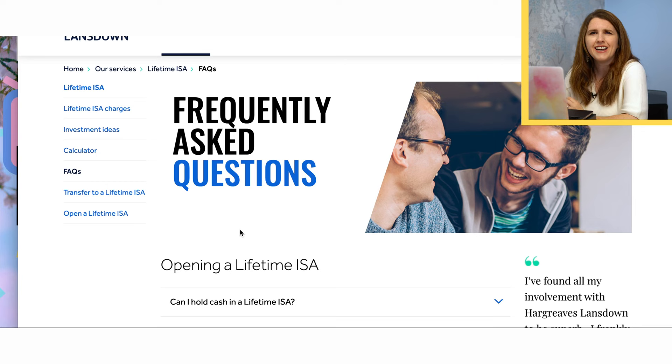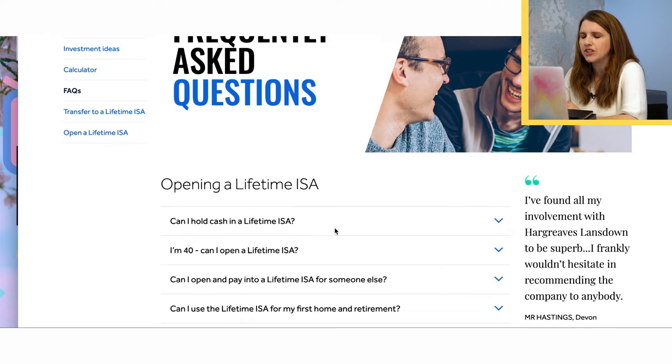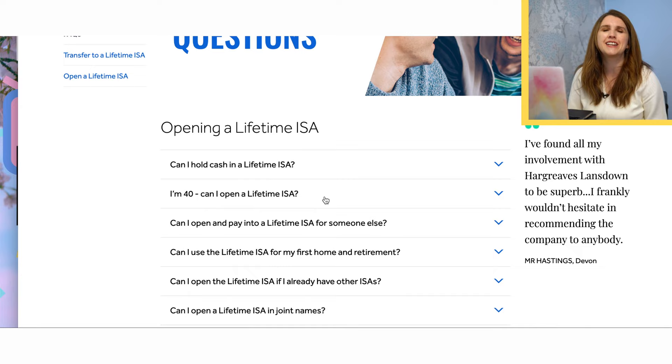They can also transfer in previous Lifetime ISAs to their accounts. So if you fancy using them instead, bear in mind they can transfer in current allowances you're using elsewhere. A great place to look is also their frequently asked questions. I'm 39 as I make this video, so I'm going to take the opportunity and open a Lifetime ISA with you step-by-step so I can really maximise the free money. But it's all about what's right for you — not everyone needs a Lifetime ISA or investment ISA.